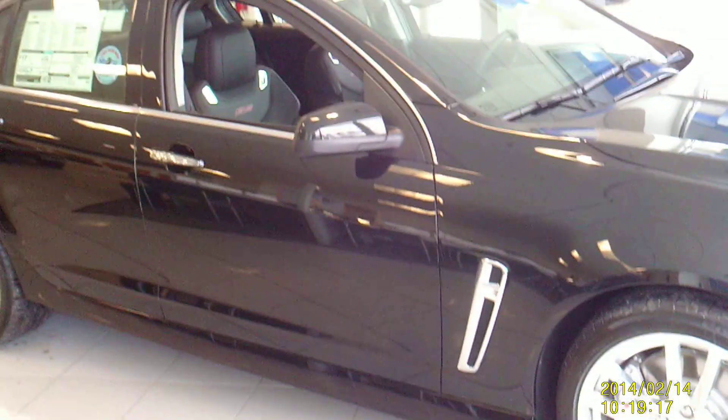This is Sean at Fagan Automotive in Janesville, Wisconsin. You are looking at our 2014 Chevrolet SS Sedan. It's our only one we're getting this year, and it's in Phantom Black.